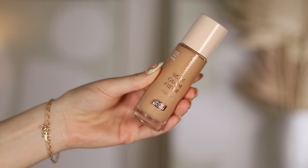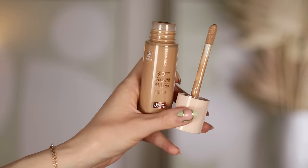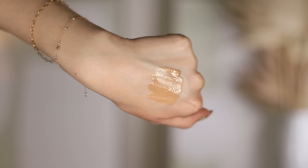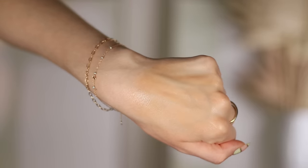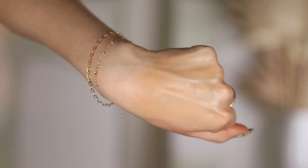Now the Catrice Soft Glam Filter Fluid. This is pretty much identical to the Elf Halo Glow, which is pretty much identical to the Charlotte Tilbury Hollywood Flawless Filter, and also very similar to so many other glowy primers on the market. But this one from Catrice is new and retails for $10. I specifically wanted to mention this one not only because it's a little bit less expensive than the Elf, but also because I know Catrice is a lot more accessible in Europe.